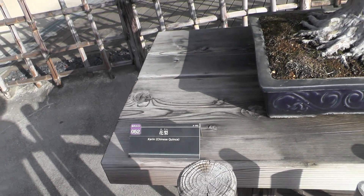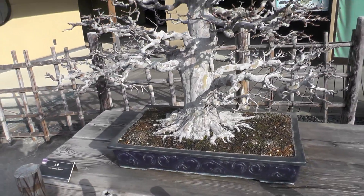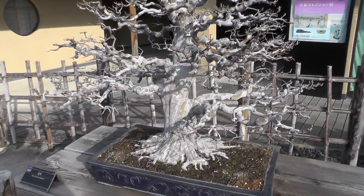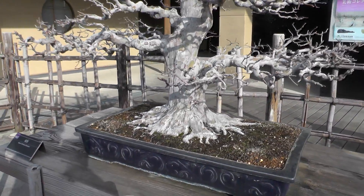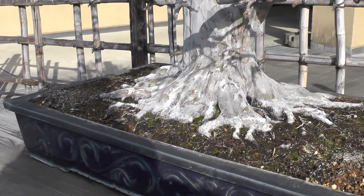The deciduous Chinese quince shows different aspects of its beauty in every season. Spring will deliver little tiny pink blossoms, followed by lush greenery in summer and yellow fruits in autumn — an appealing trait of Chinese quinces.